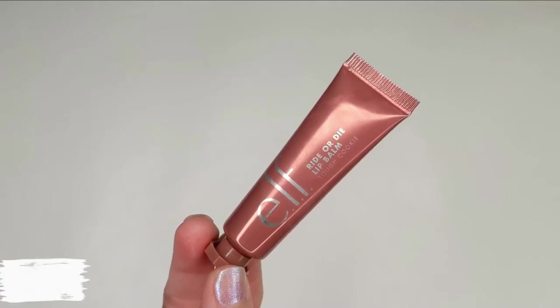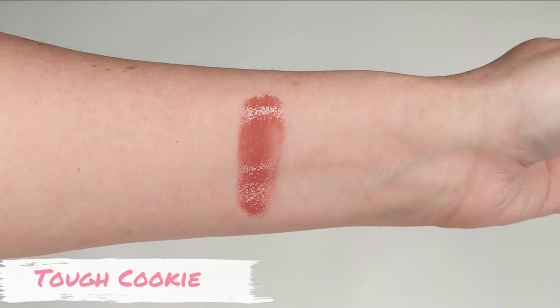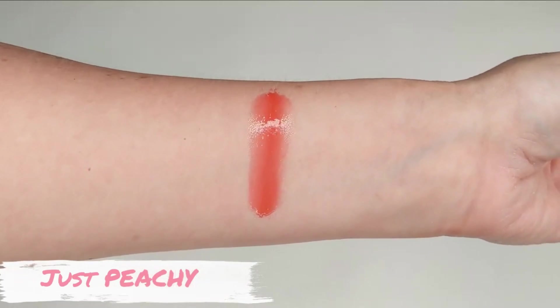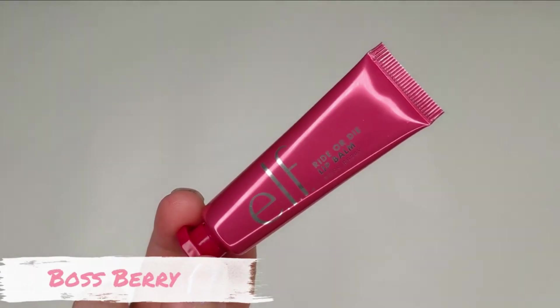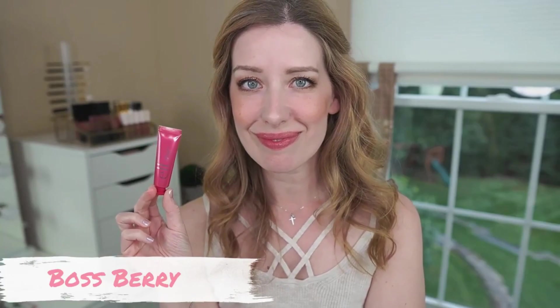Let me show you some swatches from a previous video where I tried on all three shades. First we have Tough Cookie, which is the one I'm wearing today — a gorgeous deep pinky nude, almost like a your-lips-but-better shade. Then we have Just Peachy, a really beautiful light peach shade. And then the last one is Boss Berry, which is just super pretty. Even though there's only a couple of shades, they did a really great job with the selection — there's something for every day.